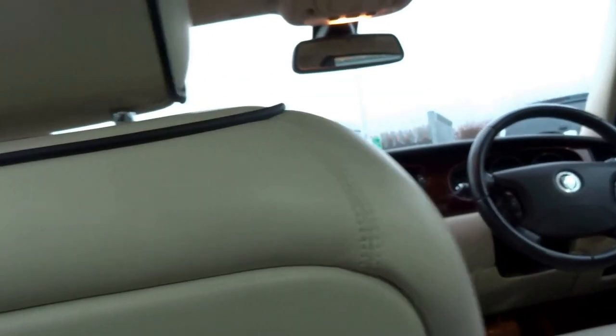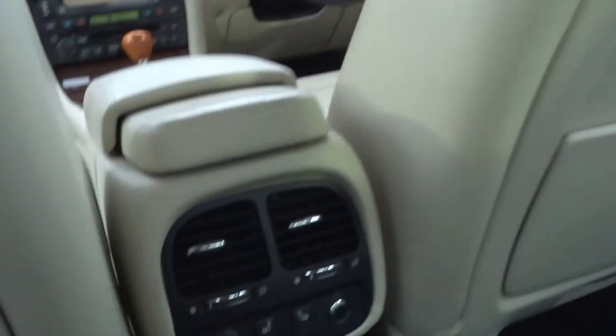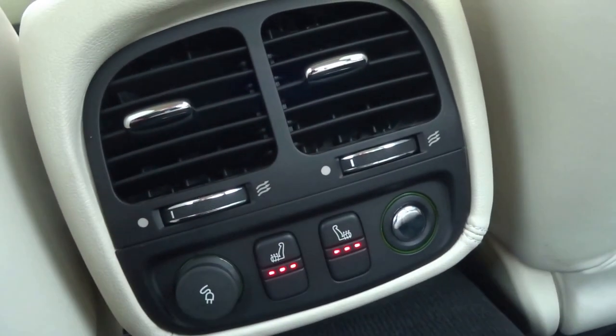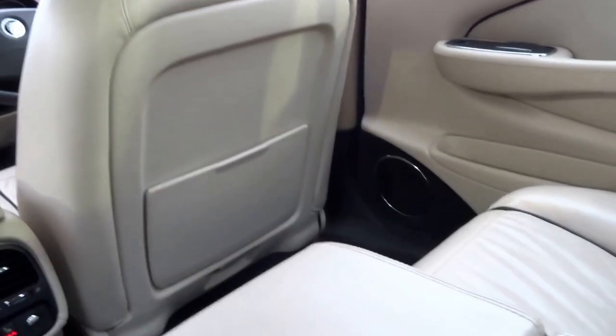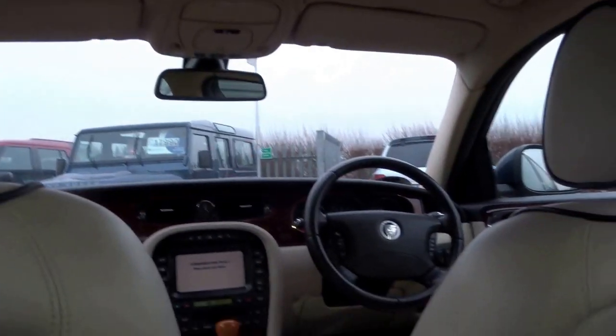Taking a seat in the back — it's the extended wheelbase so all the extra space is for the rear passengers. You've also got seat heating in the back, charging points, two individual vents, a lovely centre armrest with some storage, and two cupholders as well.